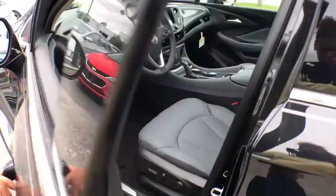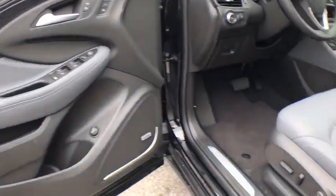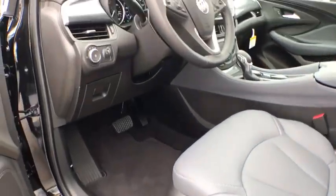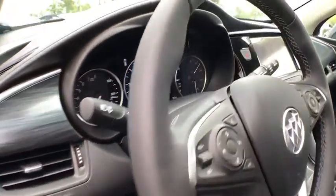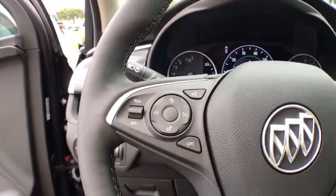Here are some of this vehicle's great options: traction control, power passenger seat, power liftgate, dual airbags, power steering, four-wheel disc brakes, universal garage door opener, compass, electronic stability control, and fog lights.